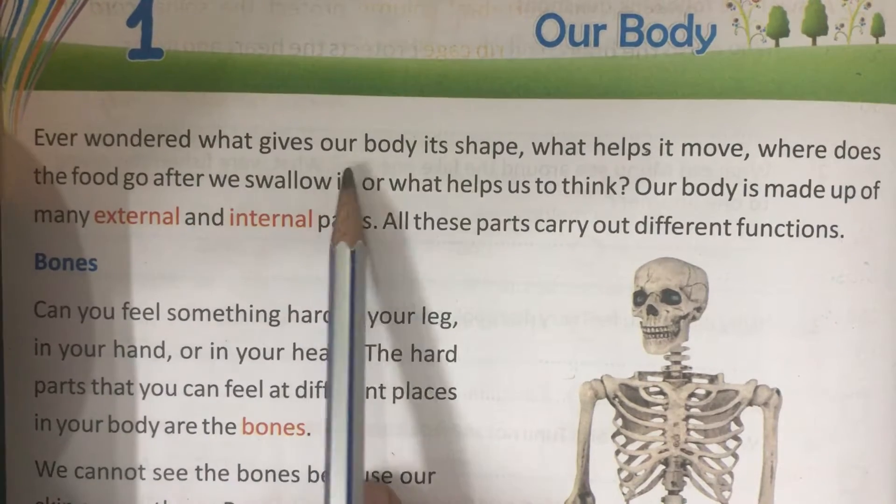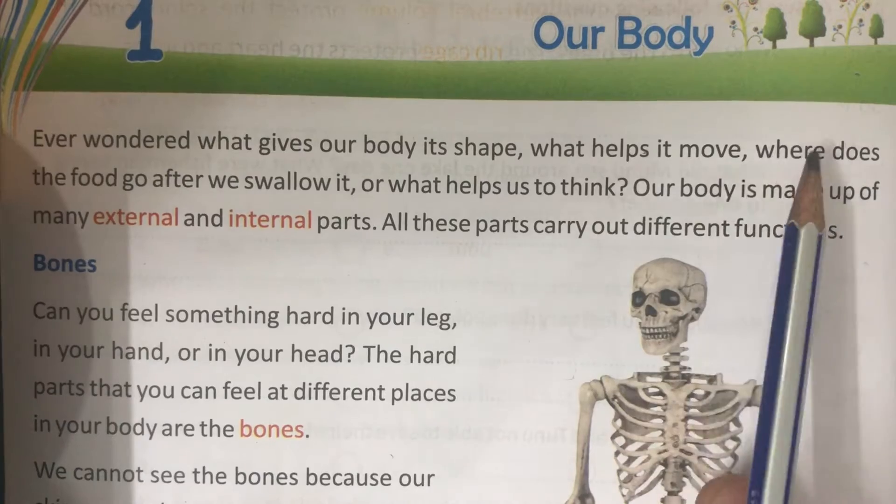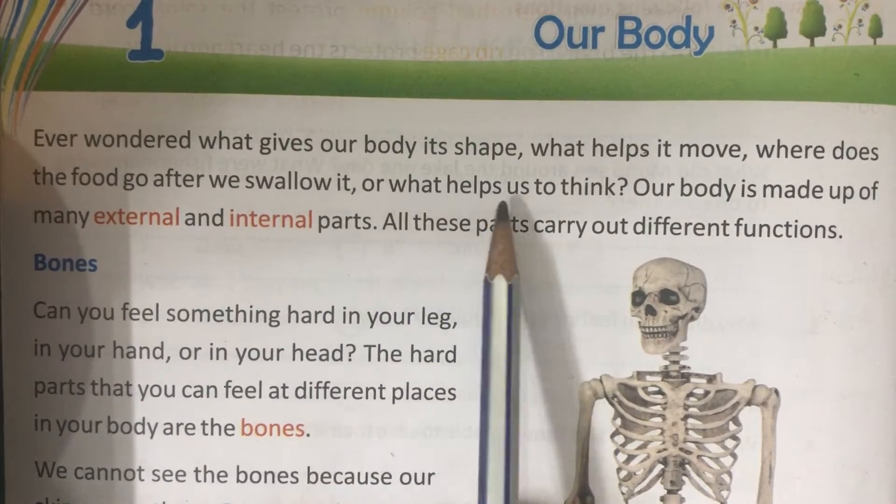Ever wondered what gives our body its shape? What helps it move? Where does the food go after we swallow it? Or what helps us to think?